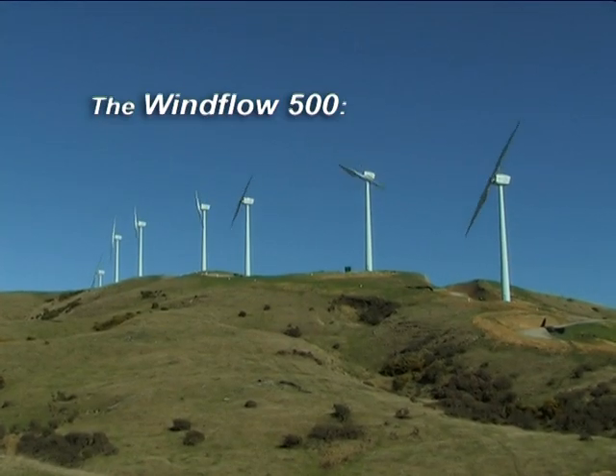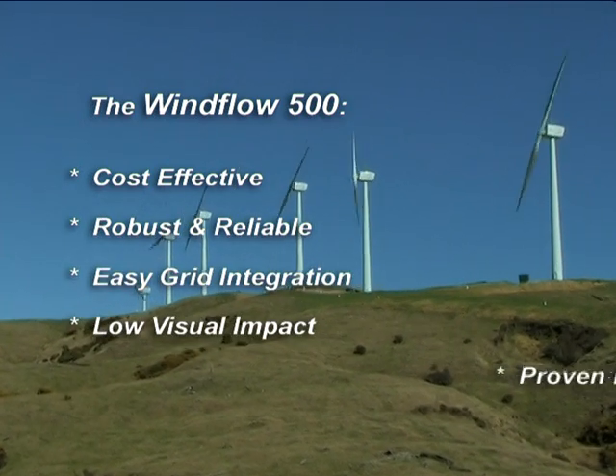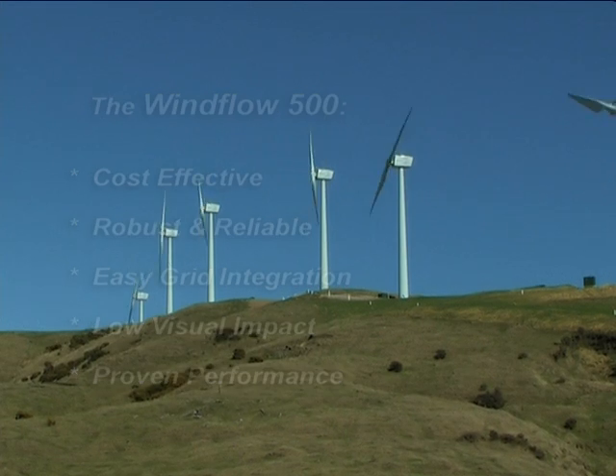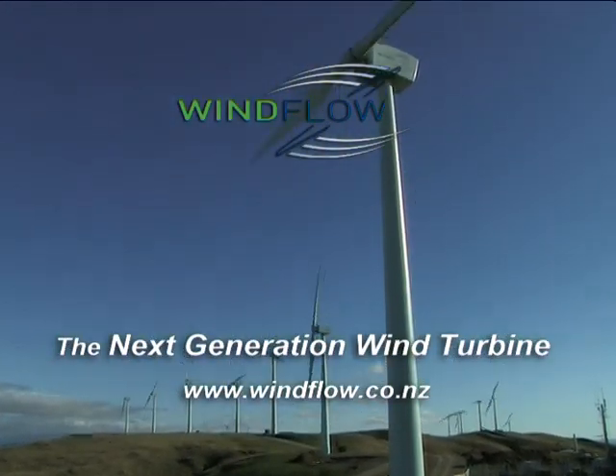The Windflow 500 combines innovative design with cost-effective and robust technology that is easy to transport and install. It is, without doubt, the next generation wind turbine.